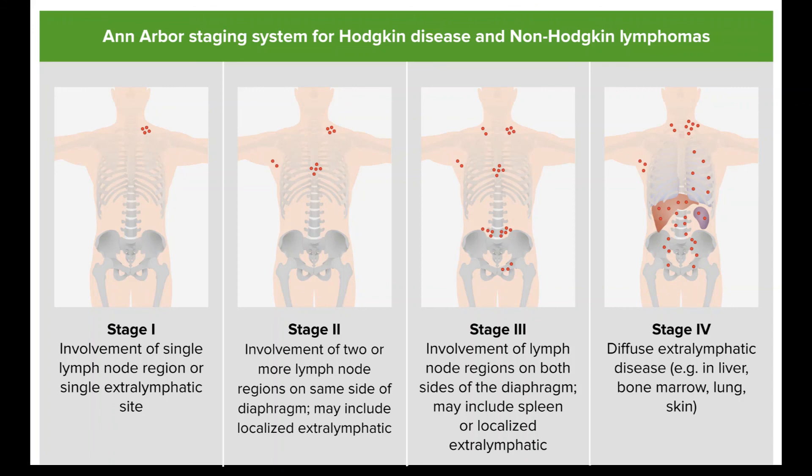If the HL still remains after an autologous transplant, an allogeneic stem cell transplant may be an option. Another option, either instead of or after a stem cell transplant, may be treatment with an immunotherapy drug such as brentuximab vedotin (Adcetris), nivolumab (Opdivo), or pembrolizumab (Keytruda).